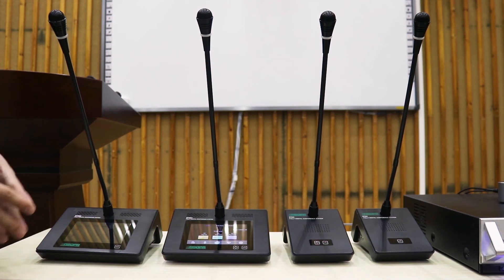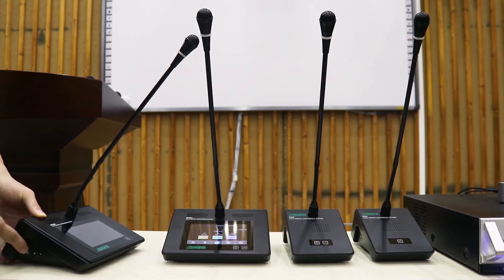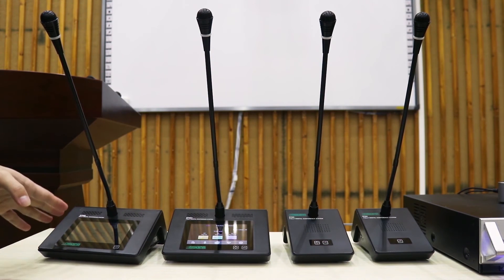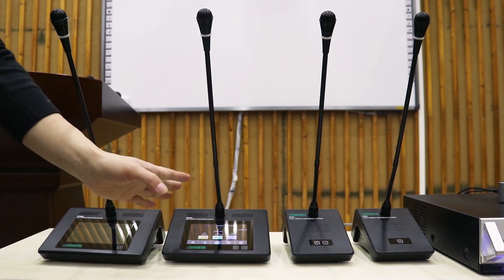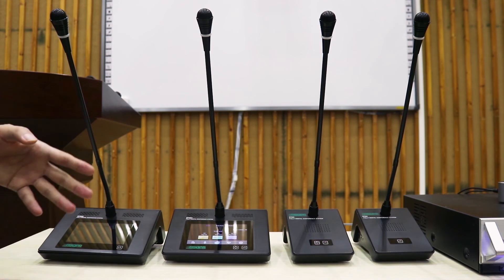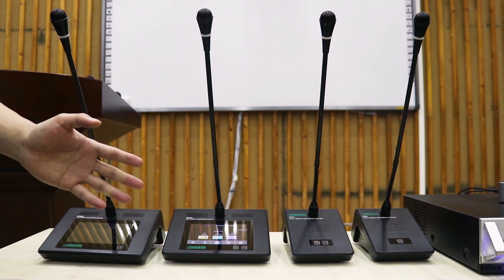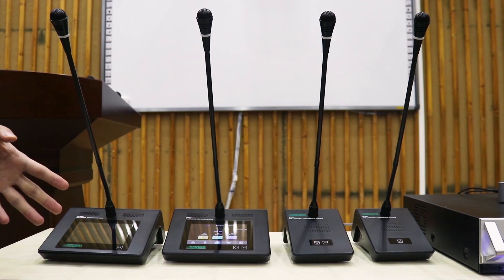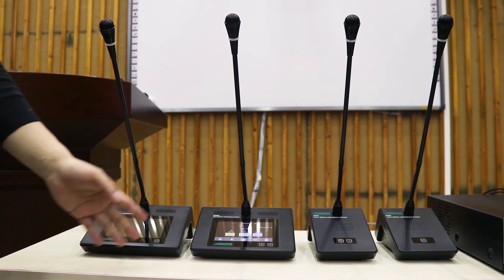The discussion device also has a 3.5mm headphone jack that can be connected to headphones, and the volume can be adjusted. With a touch button, it has a sign-in function, and each discussion device has a unique ID number. The D7000 host or PC control software can be set for automatic camera tracking. With the controller host, the discussion device has a self-test function and is powered by the conference host over a PoE switch.